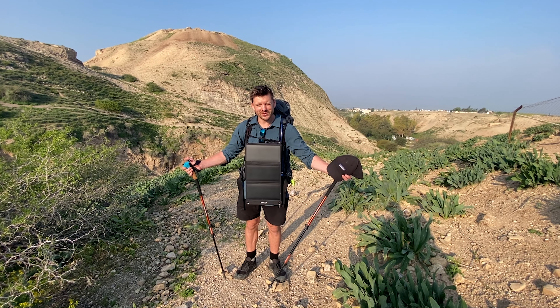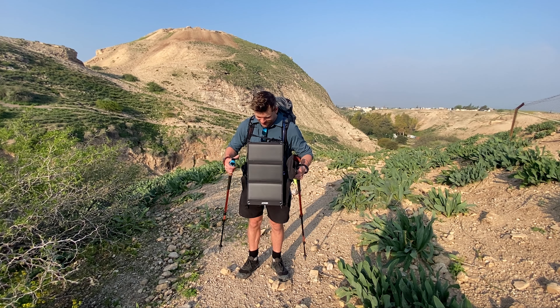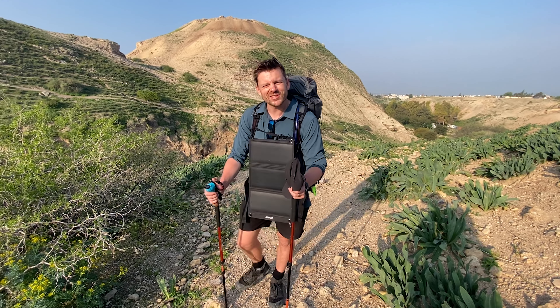Creating quality entertainment for the viewers. This is the solar panel — this is how I'll be awkwardly walking today to charge the GoPro.